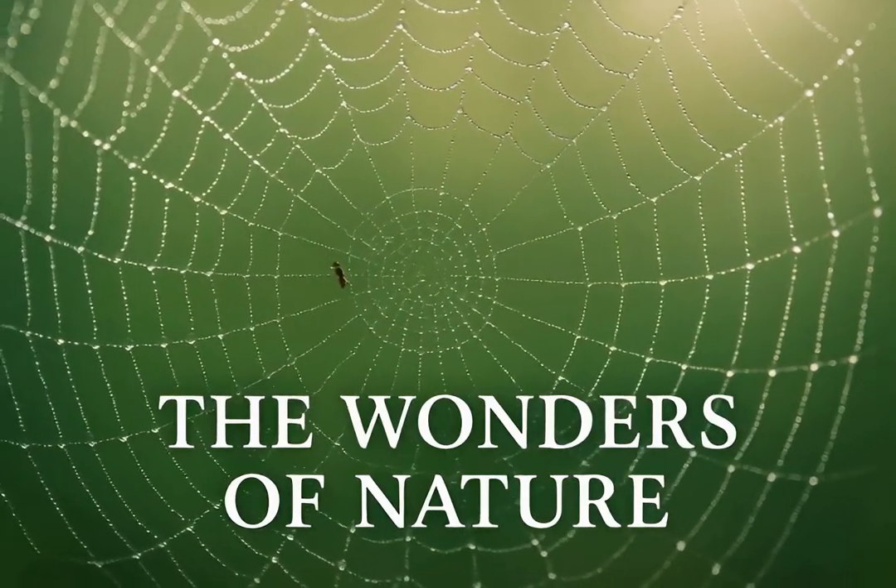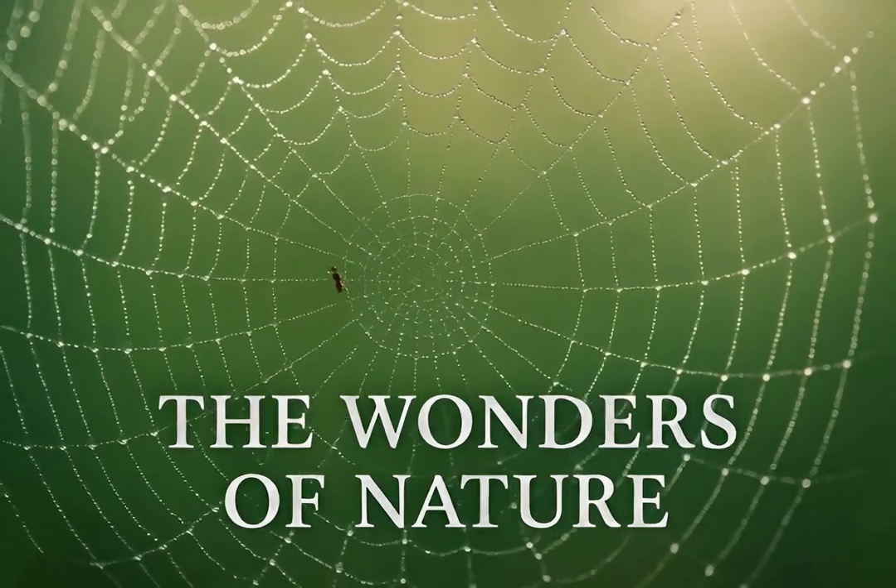So, next time you see an insect, remember its amazing lungless breathing system — a tiny wonder, perfectly designed for its world.